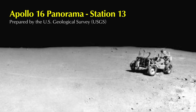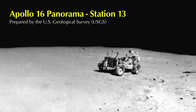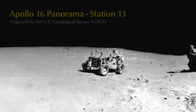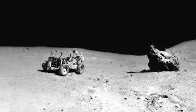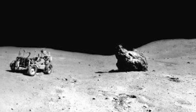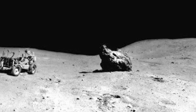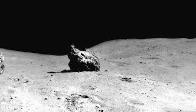Apollo 16 Panorama, Station 13. The panorama was collected by Charlie Duke. John Young is at the rover adjusting the TV camera. Shadow Rock is to the right of the rover. Real-time flight planners deleted four stops from the third and final EVA because of time constraints in meeting the ascent schedule.